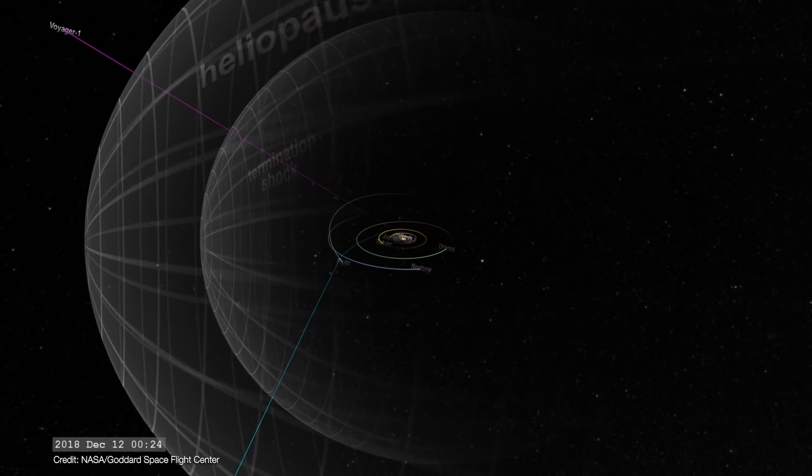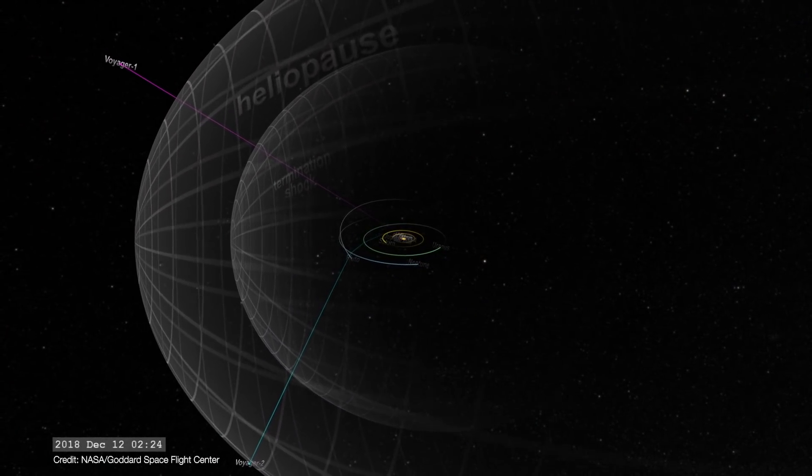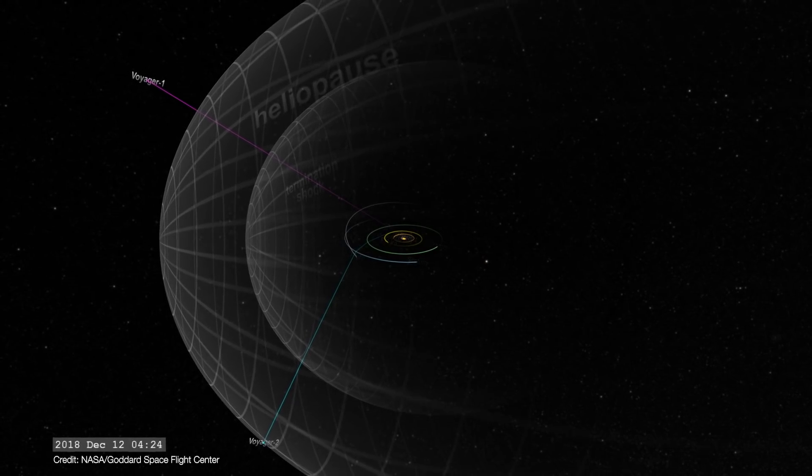Even though both spacecraft have reached interstellar space, they have a long way to go before they actually leave the solar system. Voyagers 1 and 2 are at 144 and 120 astronomical units from the Sun. One astronomical unit is the distance from the Earth to the Sun, and Neptune is about 30 astronomical units from the Sun. So both spacecraft are 4 and 4.8 times farther from the Sun than Neptune. That's far — really far.